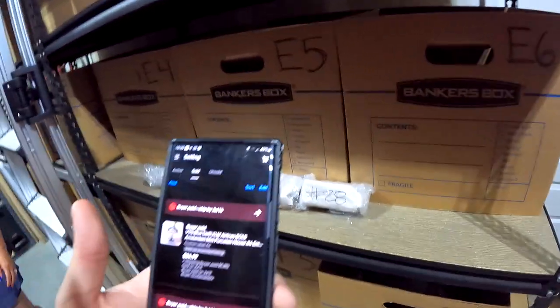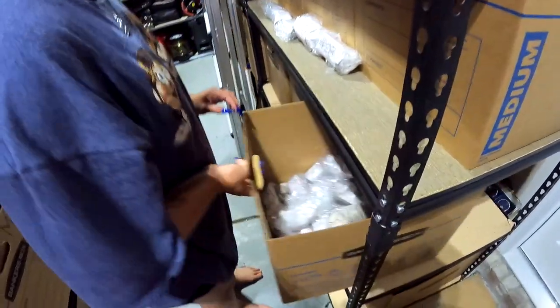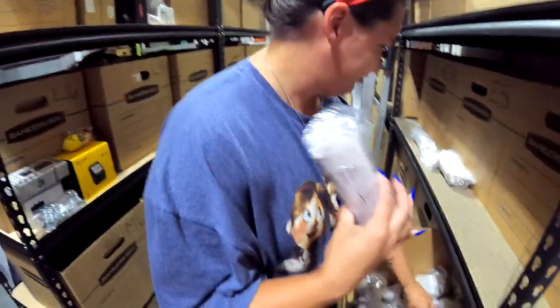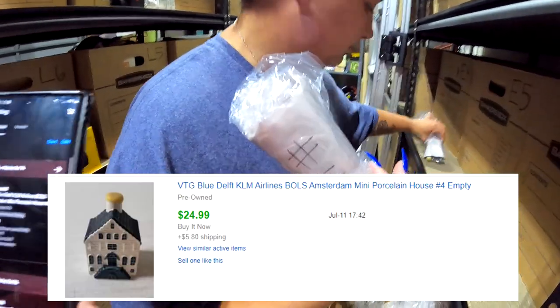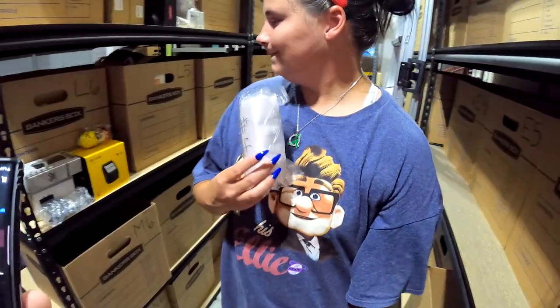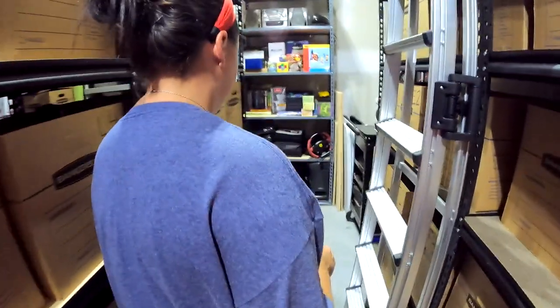Coming back to F6 — looking for another one of those little houses, number four this time. Number four is right next to number three. This one went for a little more — averaging between $20 to $30. Number four sold for $24.99 plus shipping.